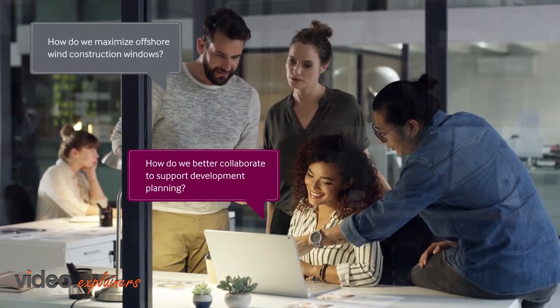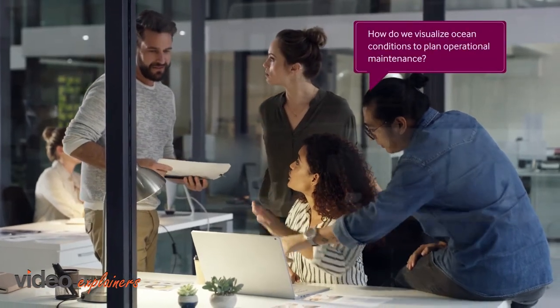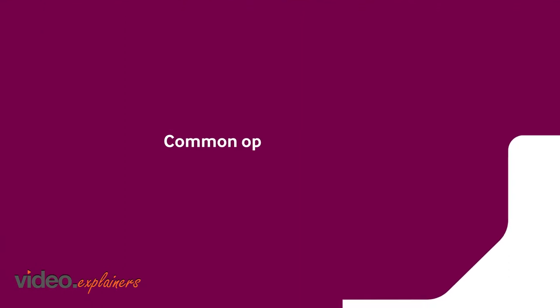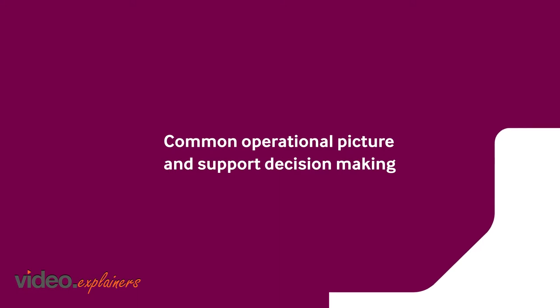How do we maximize offshore wind construction windows? How do we visualize ocean conditions to plan operational maintenance? Optimize operations by utilizing OceansMap to create a common operational picture and support decision making.